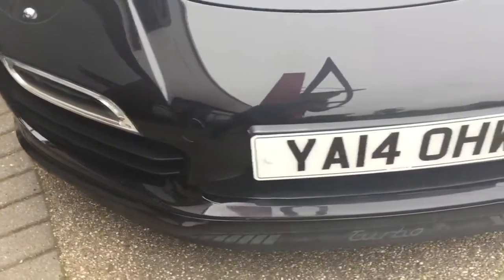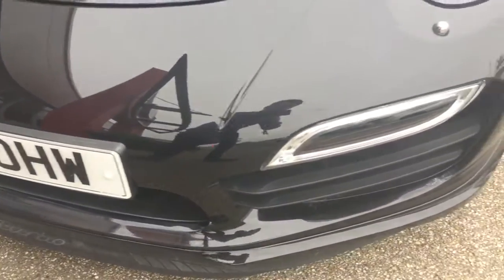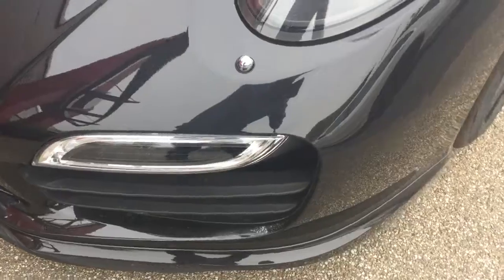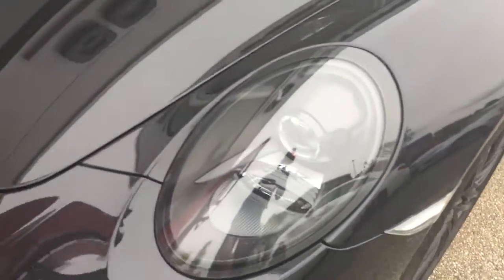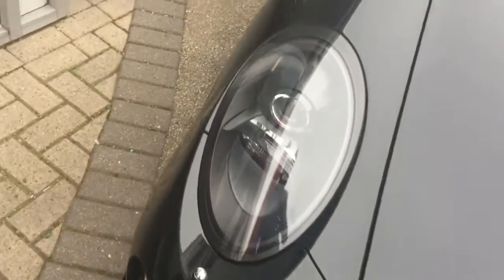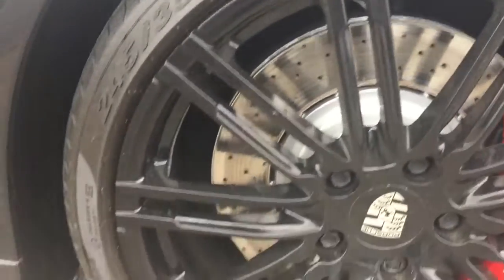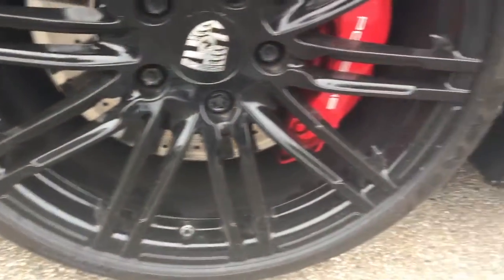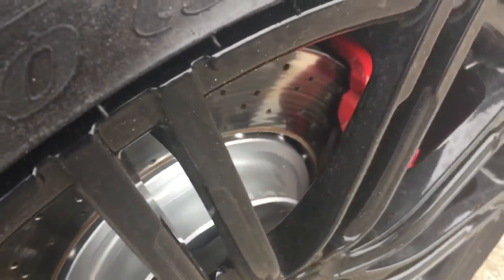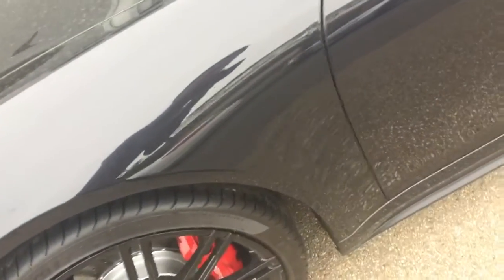We do guarantee our cars come with no dents, no scratches through the paint and no marks to the alloy wheels. So the car is in beautiful condition. No marks on the alloy wheels at all. Plenty left on the discs and pads. The front tyres are almost brand new.